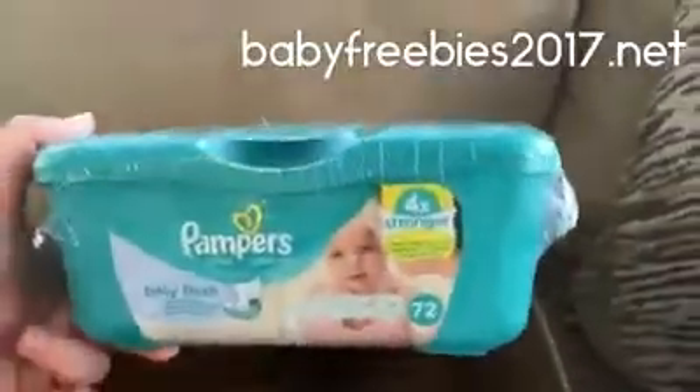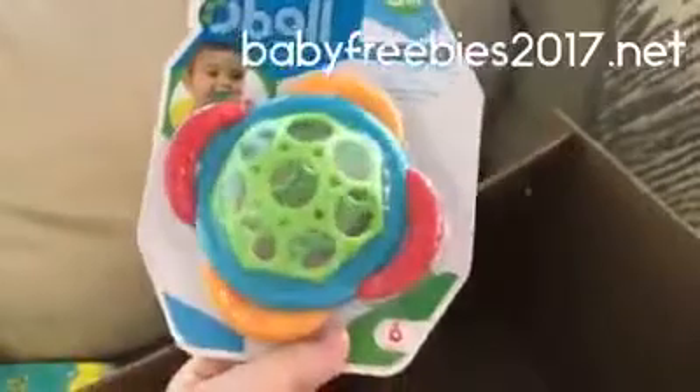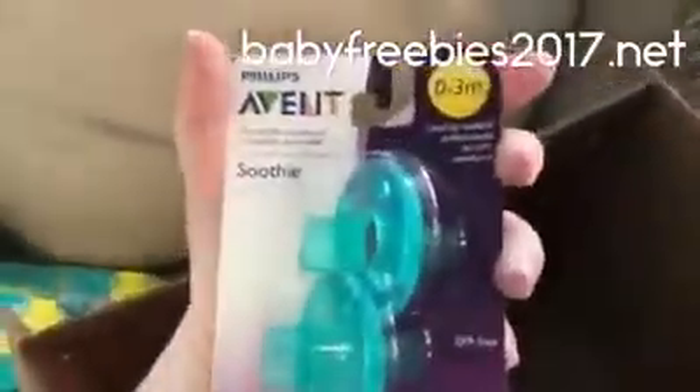Some wipes — the baby fresh wipes, 72 count. We also got a little toy, the O-Ball Grafts and Teeth toy. That's great for when they're small, when they're learning how to grasp things. And some pacifiers for the newborn age.